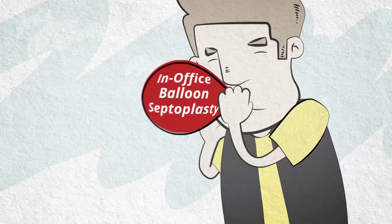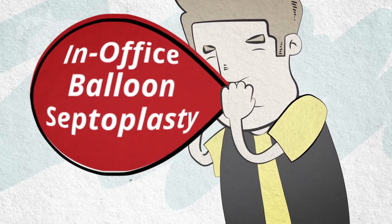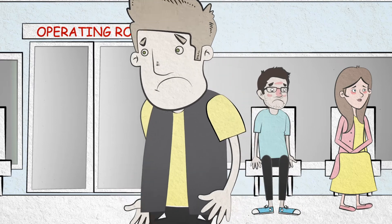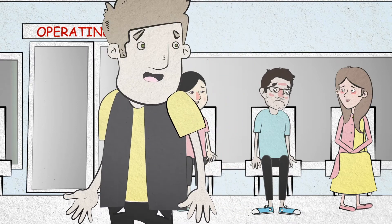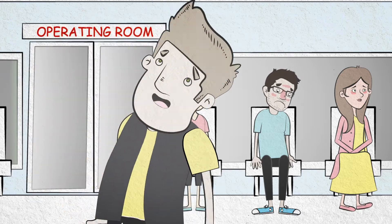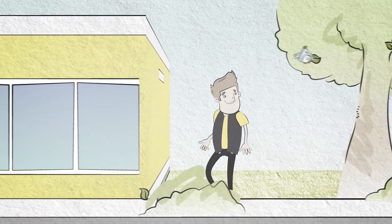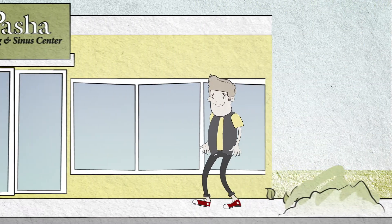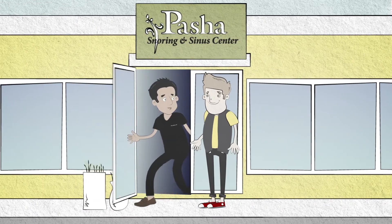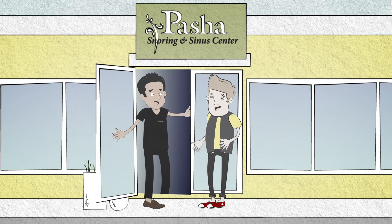And now he's one of the first to offer in-office balloon septoplasty. Traditionally, patients who suffered from a crooked or deviated nasal septum causing nasal blockage had to undergo a septoplasty in a hospital operating room. While Dr. Pasha has performed thousands of nasal procedures, he now utilizes the balloon technology used in a sinoplasty to repair the septum in the office, avoiding the operating room completely.